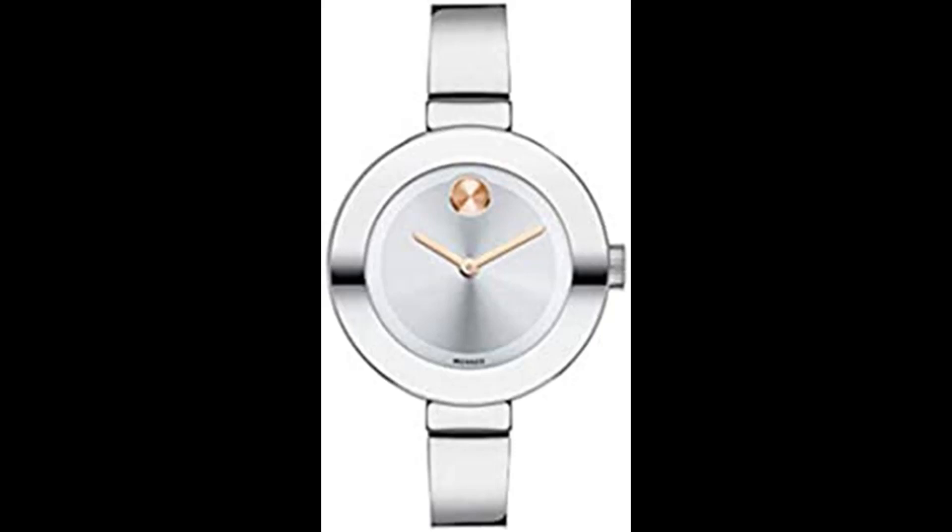Swiss Quartz Accuracy. Swiss quartz movement provides incredibly precise timekeeping, superior craftsmanship and minimal maintenance for a reliable and worry-free timepiece. K1 Mineral Crystal Glass. K1 mineral crystal is the most common crystal used in designer watches, more scratch resistant than regular mineral crystal and even more shatter resistant than sapphire crystal. 2-year warranty. Movado offers a 2-year limited warranty against defective materials and workmanship. Only purchases from an authorized retailer are covered by the manufacturer's warranty.